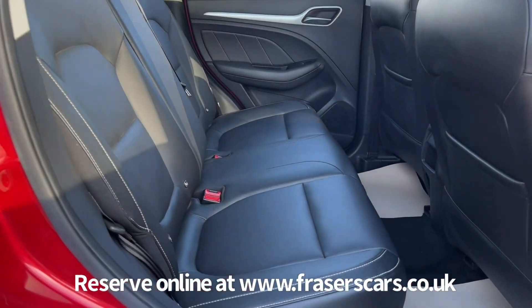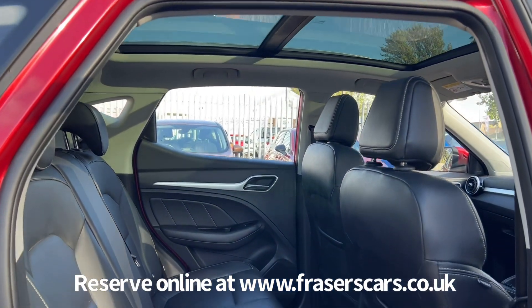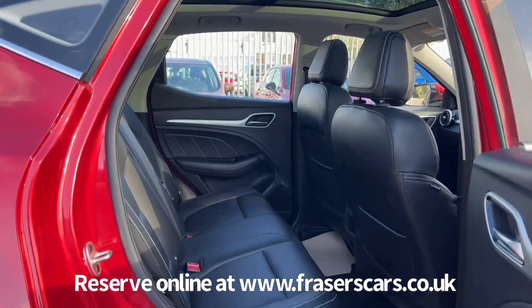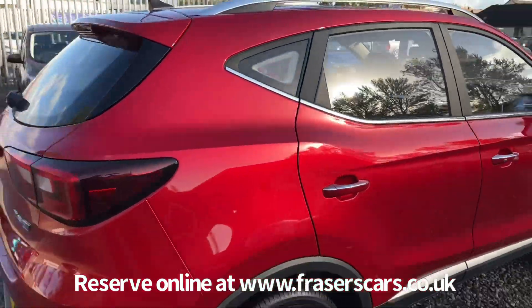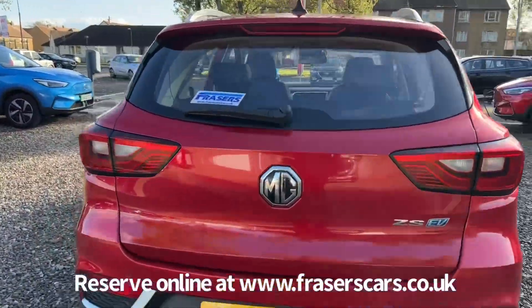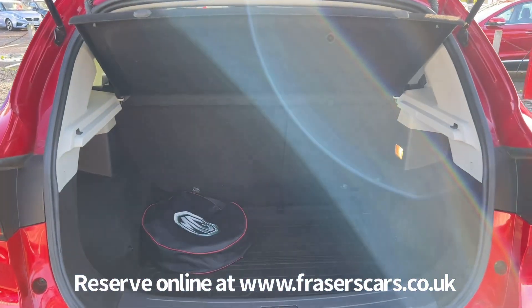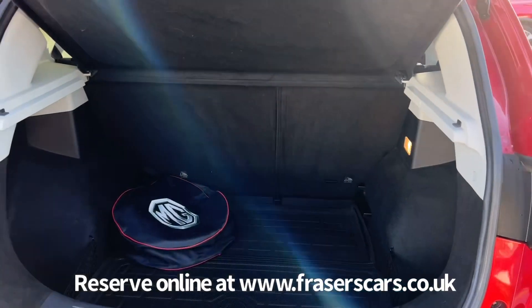In the back there are three three-point seat belts and the outer rear seats have Isofix child seat preparation. In the boot there's a 60/40 split-fold on the rear seats, and the rear parcel shelf is also present.